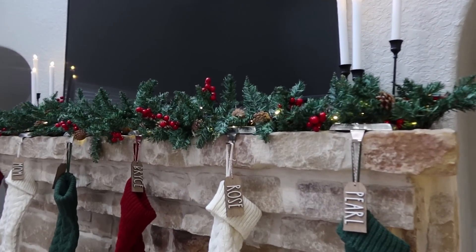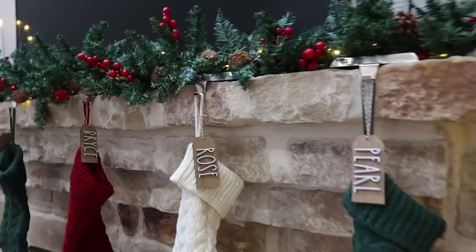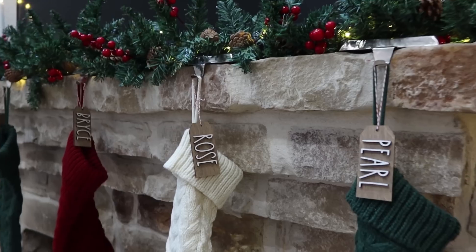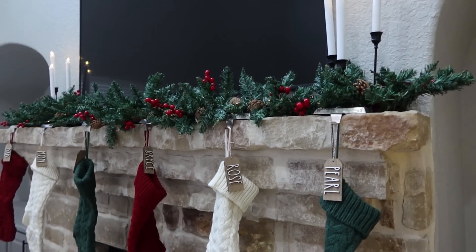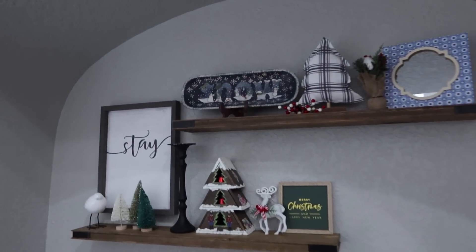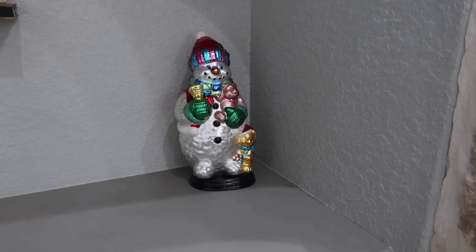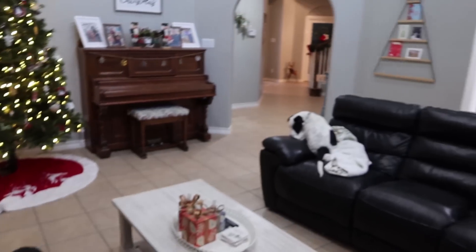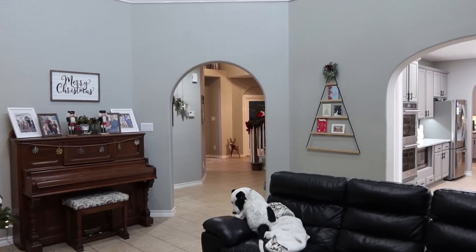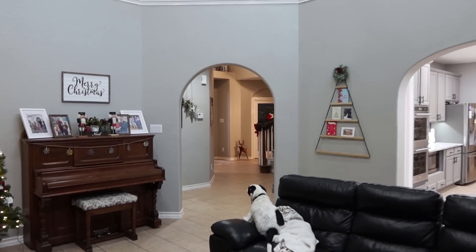Here's a closer look at our stockings and tags. These tags I got last year after Christmas on clearance from a shop on Jane.com — I've been waiting since last Christmas to use those. Over here I just put up some Christmas decor on our shelves. This guy is so fragile — I wasn't sure where to put him, so he's just hanging out here this year. If I turn this way, there's this tree I got last year also on clearance from Ikea — it can hold Christmas cards, although they keep falling off.